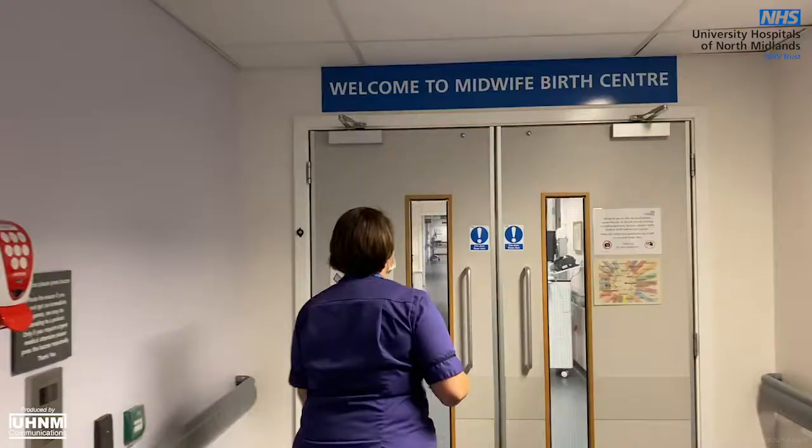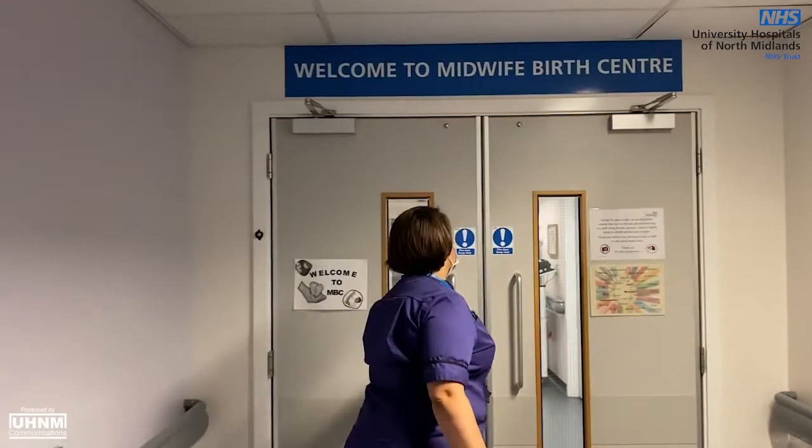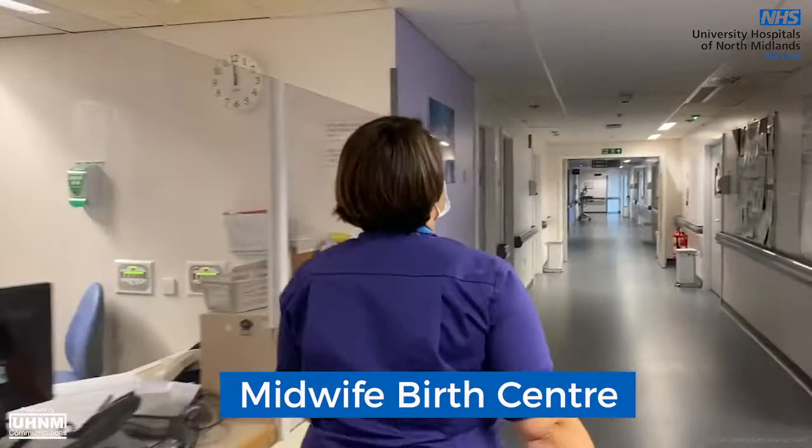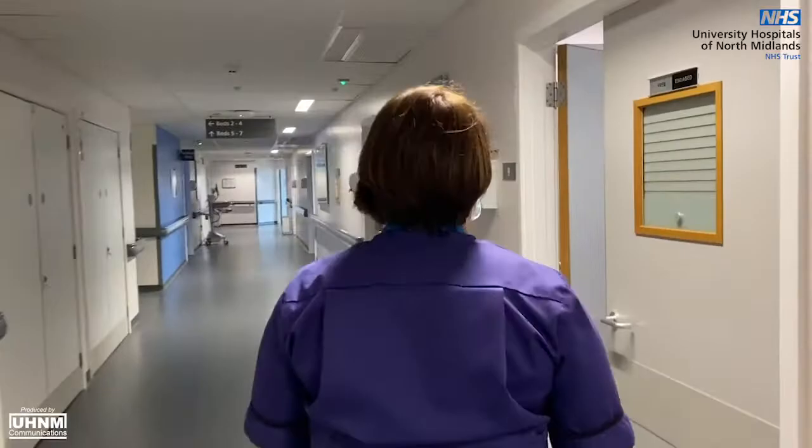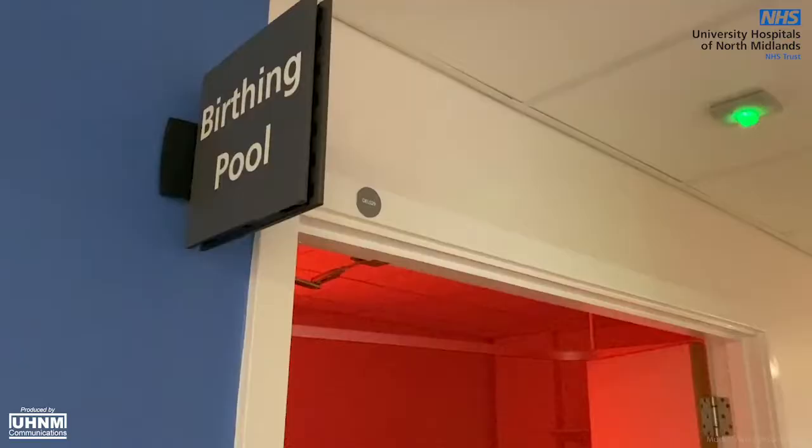The MBC or midwifery birth centre is open 24 hours a day and provides support in labour and following birth for women and their families who are considered to be low risk. This means that women need to be fit and healthy and not have any complex medical or obstetric conditions. In some cases women with more complex issues can be supported to deliver in the birth centre following discussion with the midwife and obstetrician.